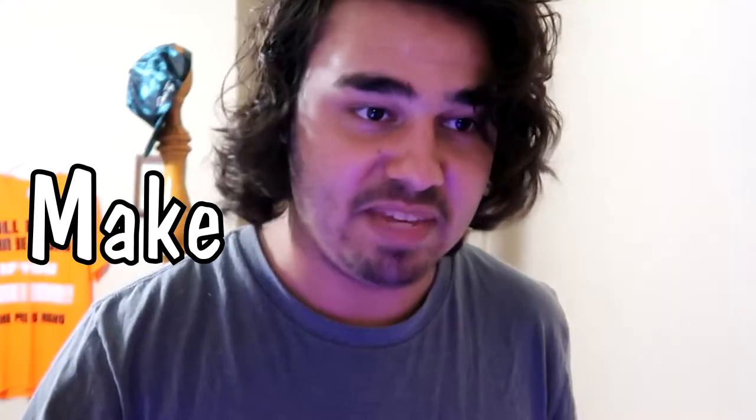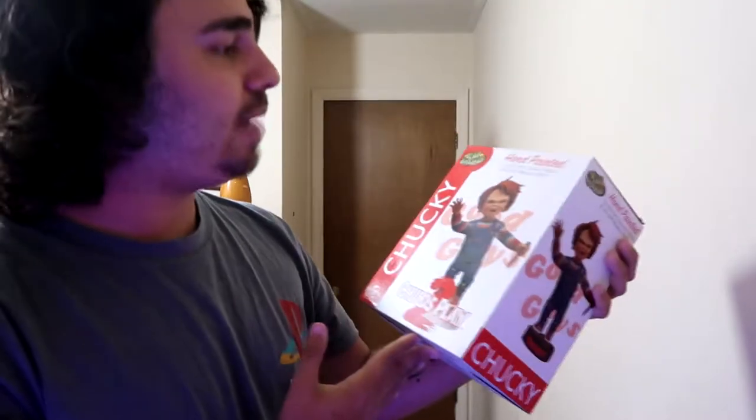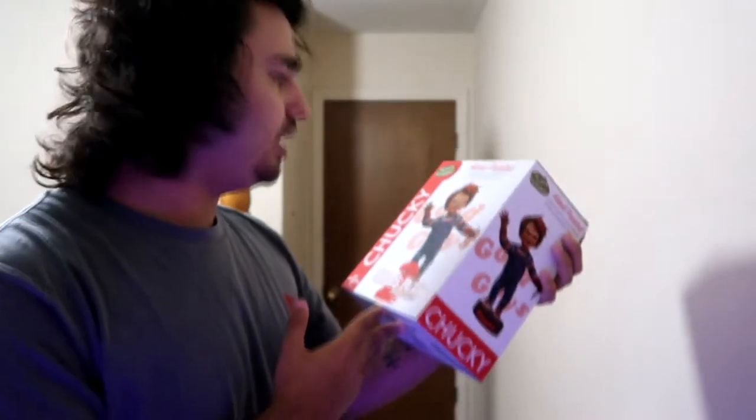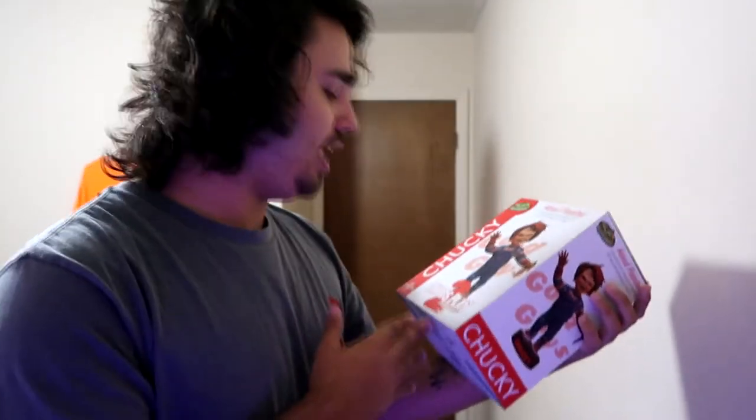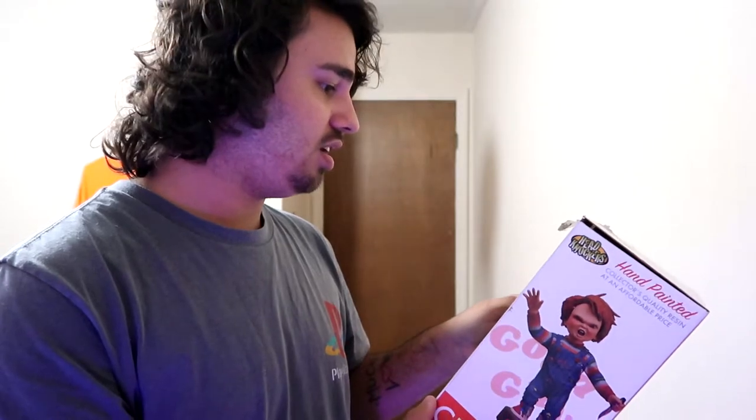All right, so the other thing I have - I don't want to open this. Like I said, I'm gonna make a whole other unboxing video if you guys want it. If you don't, fine by me - me not opening it makes me very happy. It's the... how is this the head knocker? It's a hand-painted collector's quality resin at an affordable price - Child's Play Chucky. Why do they put so much on this box? It's just a Chucky bobblehead. That's what this is. It's a lot of words.